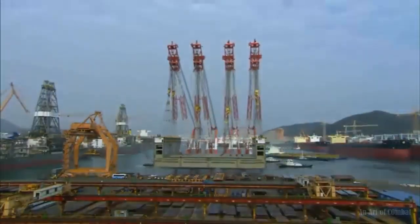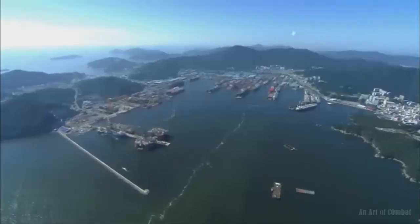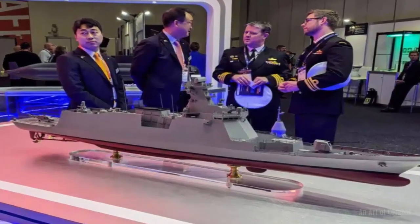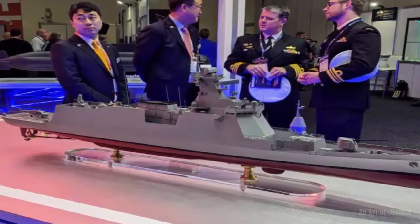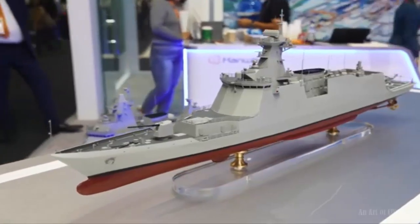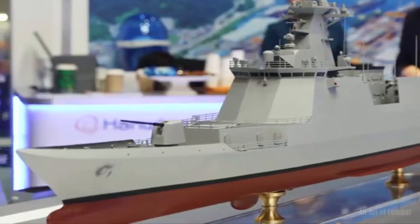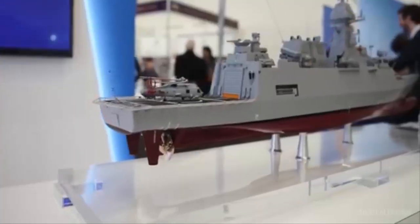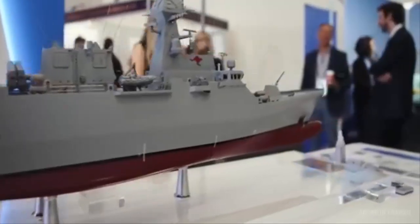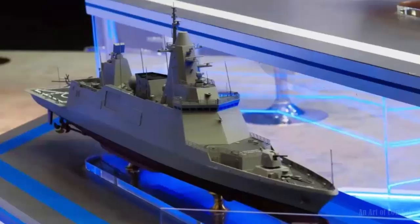Hanwha Ocean was in charge of the detailed design and construction of the lead ship for the FFX Batch 2 program. The ROKN has introduced 8 Batch 2 vessels as Daegu-class between 2018 and 2023, of which half were built by Hanwha and the other half by HHI. Together with the HHI-developed FFX Batch 3, the Daegu-class is one of the exemplars for C-3000. The Daegu-class is 122 meters long with a beam of 14 meters. Full load displacement is 3,600 tons.